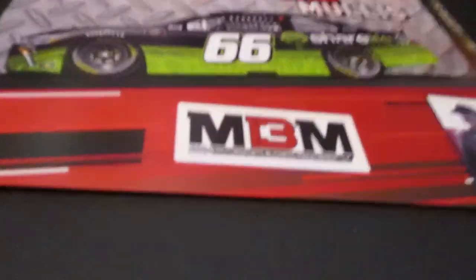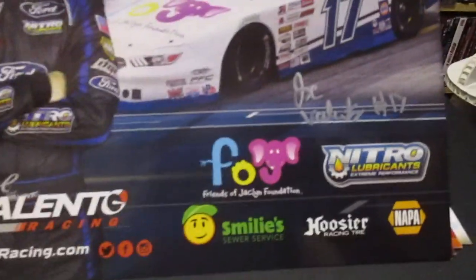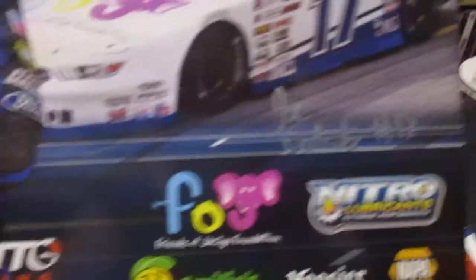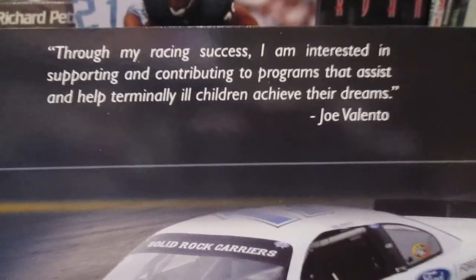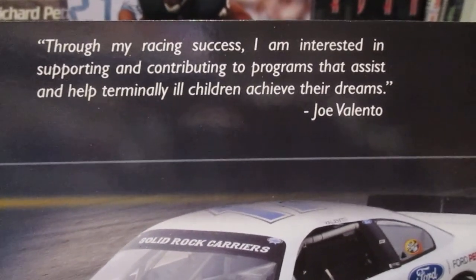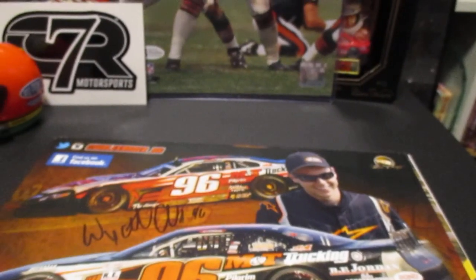We got another Michael McDowell, number 34. We got Stan Mollis in the Xfinity Series. We got Joe Valento - this one's super glossy, he signed right there below the car. And you can read up here: 'Through my racing success I am interested in supporting and contributing to programs that assist and help terminally ill children achieve their dreams.' So that's pretty neat.